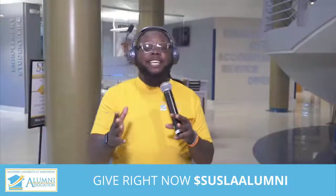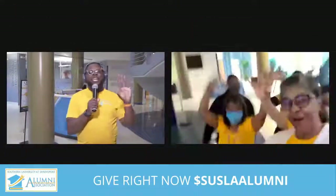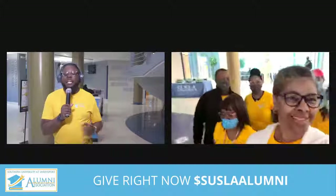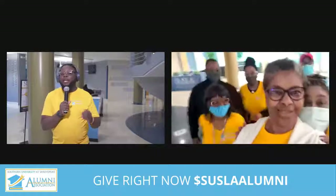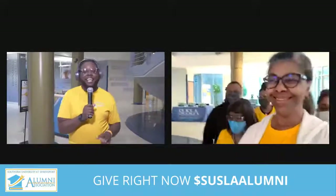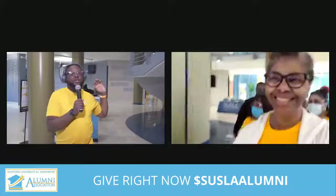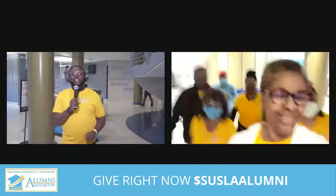Hey everybody, it's Pastor CJ and I'm back live at Southern University Alumni Association. Everybody's still in the house — make some noise! We're going to get ready to go on this walk ourselves. I'm telling you, this ain't no easy walk. They're going down the hall, up a flight of stairs, and going to another flight of stairs. They are moving. So let's take a look at that walk.